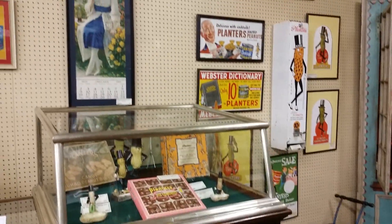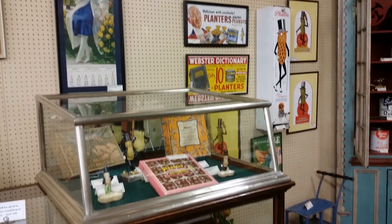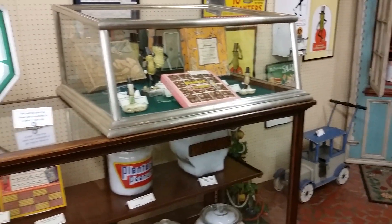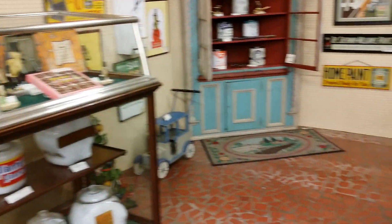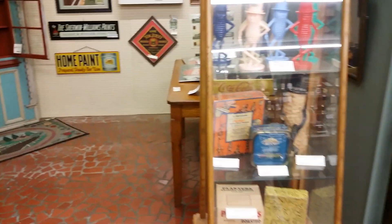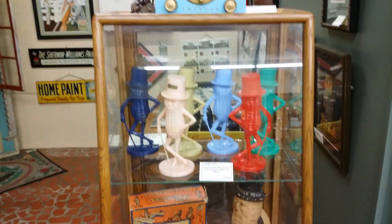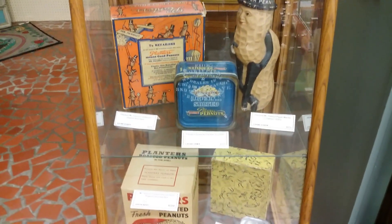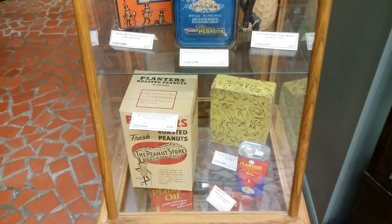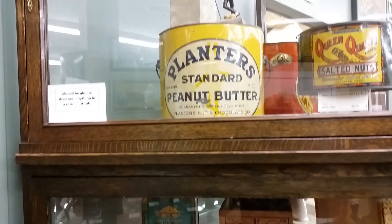We recently purchased a Planters peanut collection with lots of rare items, from a neon clock to large tins from the 1920s. We have banks, cocktail glasses, salt and pepper shakers — anything you could possibly want from Planters is available here at Studebaker's General Store in Tasley, Virginia.